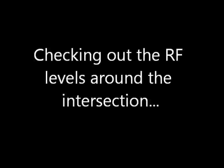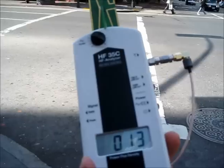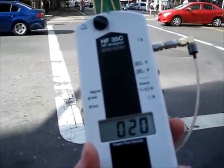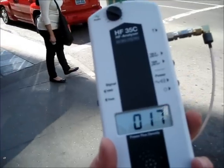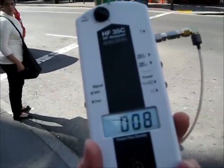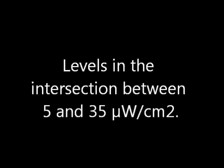Let's check out the RF levels around the intersection. I have two attenuators on my antenna — that's the silver sticky-out bit on the side. It means the readout on my analyzer is in microwatts per centimeter squared. The levels in the intersection vary between 5 and 35 microwatts per centimeter squared.